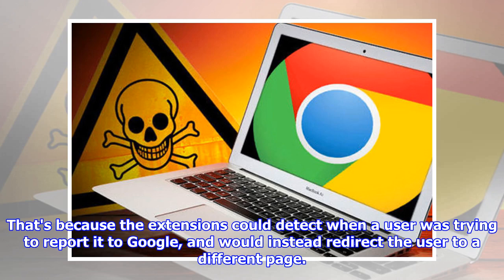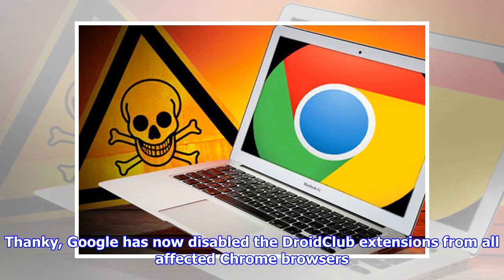The extensions could detect when a user was trying to report it to Google, and would instead redirect the user to a different page.